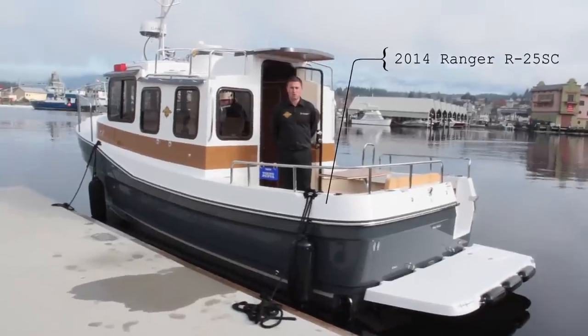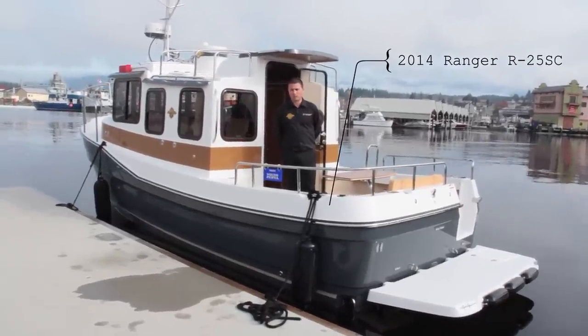Hi again, my name is Dave Turner, the sales manager here at Port Boathouse. I'd like to go through and show you the new Ranger 2014-25.